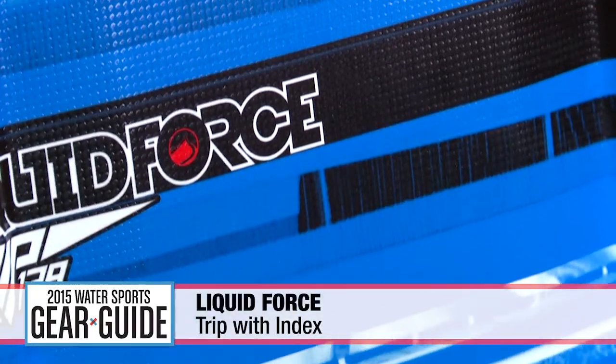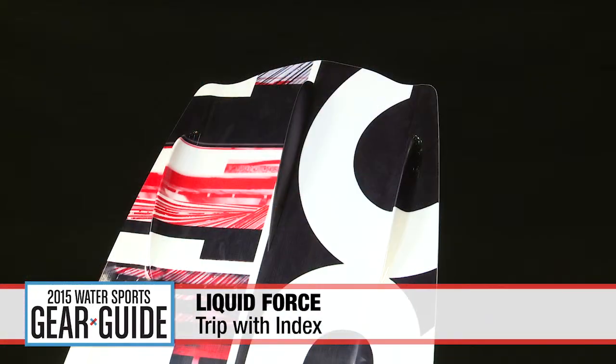The Liquid Force Trip has a famous history and reputation. The Trip features molded-in cupped fins that grip the water nicely on edge and release easily when flat, making it easier to learn the basics at slow speeds or remain playful when free riding. Additionally, user-friendly rounded edges in between your feet help prevent violent, unexpected edge catches.